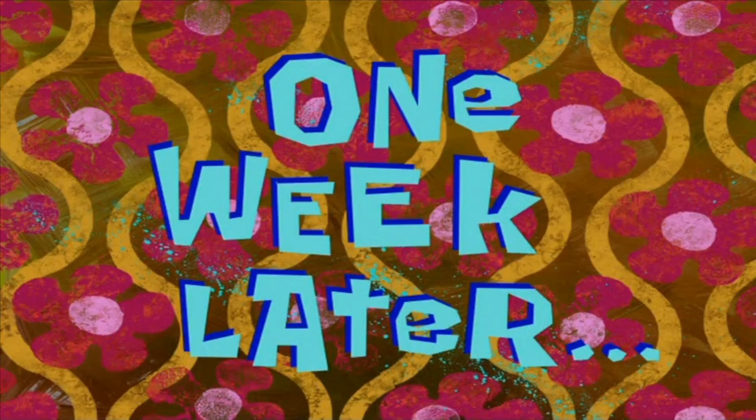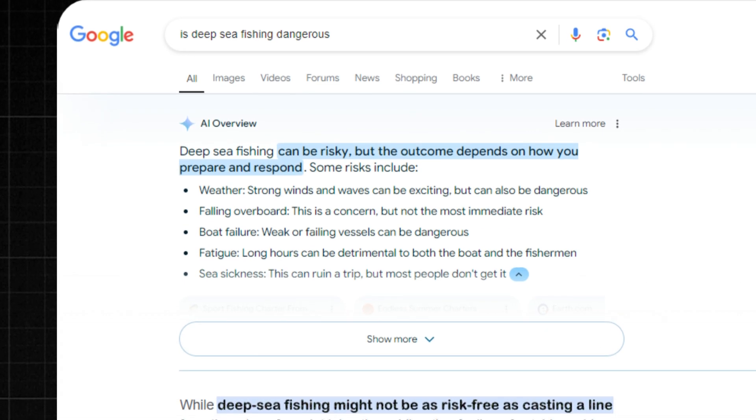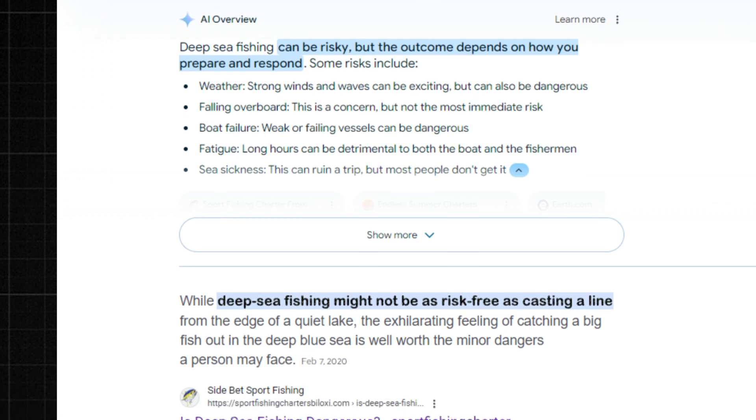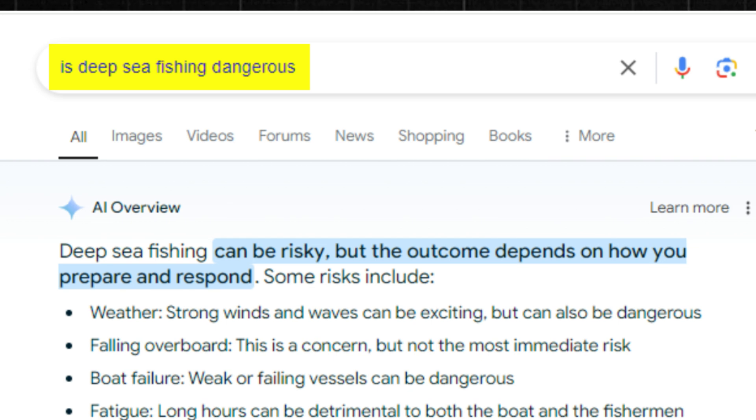One week later — here's a screenshot of what this search looks like now. You can see that our sport fishing charter in Biloxi now has the featured snippet for 'is deep sea fishing dangerous.' Very excited to see that — it will result in a lot more traffic to this website. And you can see how quick and easy it was to make those edits with ChatGPT's help.